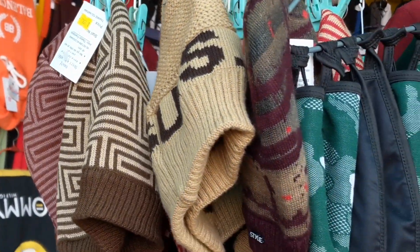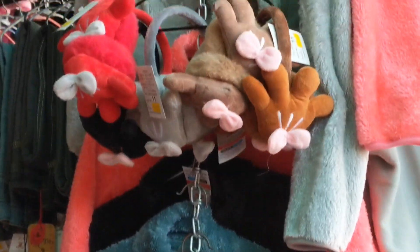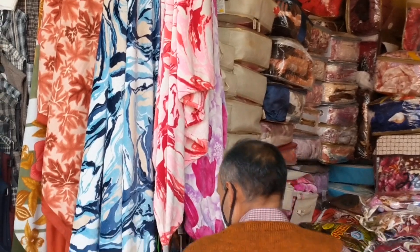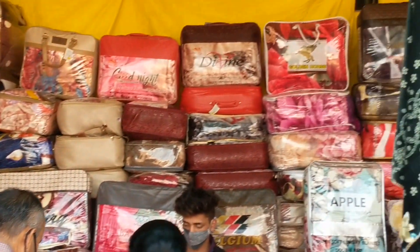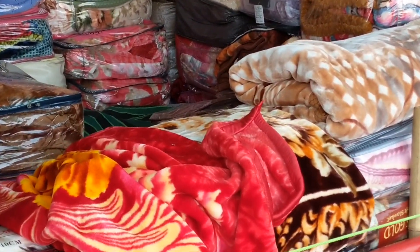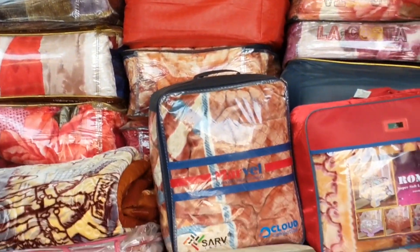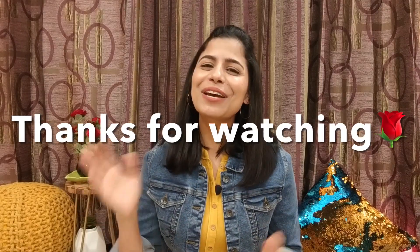So as you can see, woolen stuff A to Z you will get here. You can decide if this place is for you or not, whether you want to go shopping or not. This is all about this collection. That was today's video, I hope you found it useful. If you did, don't forget to subscribe to my channel for more interesting videos. I will see you in the next video. Till then take care, bye-bye.